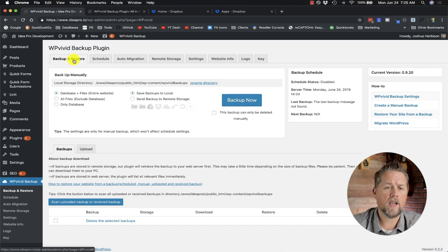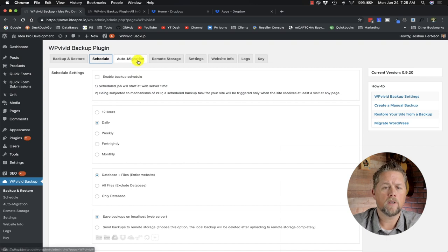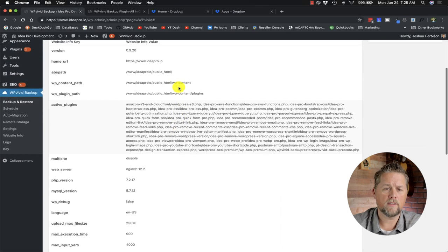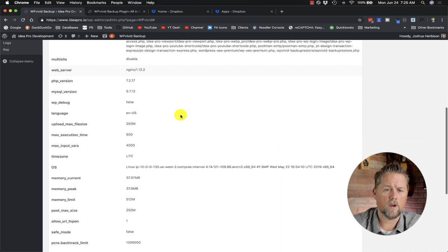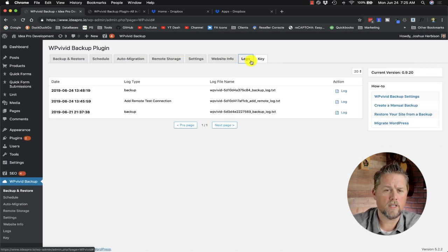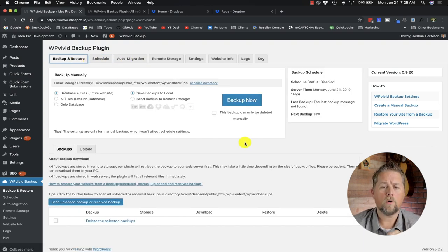The tabs include Backup and Restore, Schedule — which I'll get into in a minute — Auto Migration, Remote Storage, Settings, Website Info showing active plugins and server details, and Logs. Most of the website info you don't have to worry about.